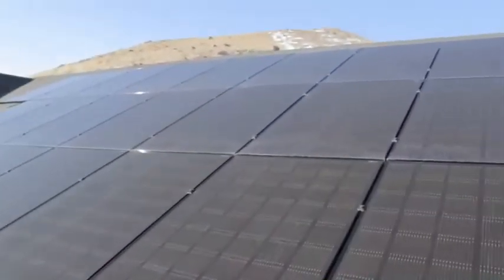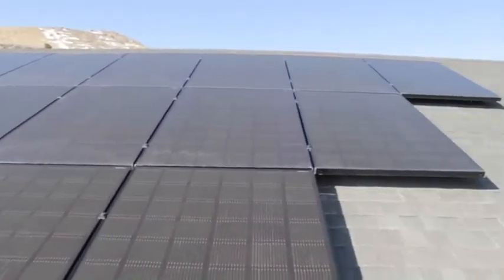So we're up here on the roof now taking a closer look at the system. What's really cool about this system is we have monitoring set up through SolarEdge.